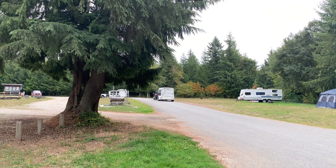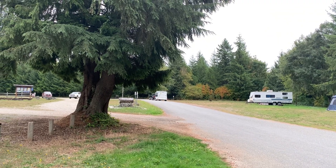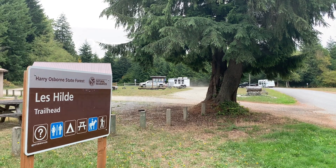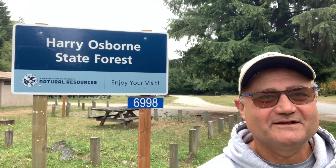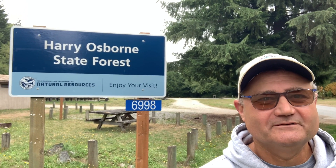This is an equestrian staging area. It looks like we just had a couple of horse trailers pull in. The free camping area here at the Les Hilde Trailhead is fairly large — let me give you a walking tour.